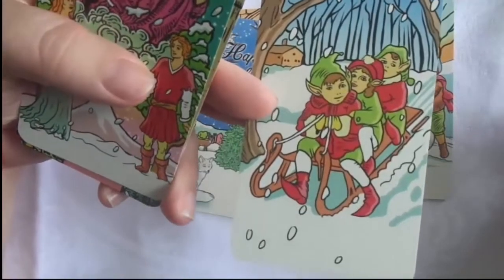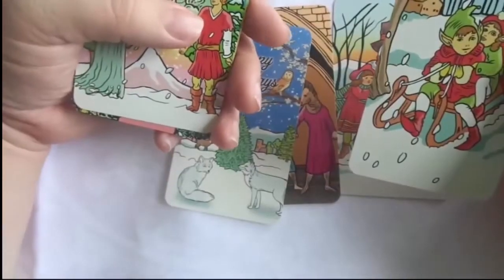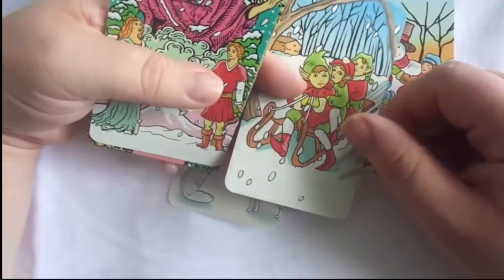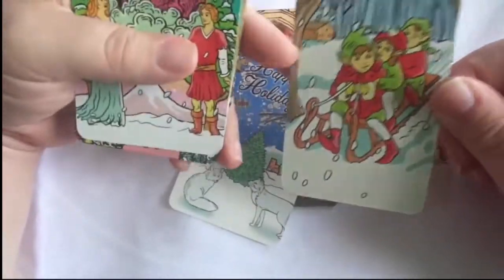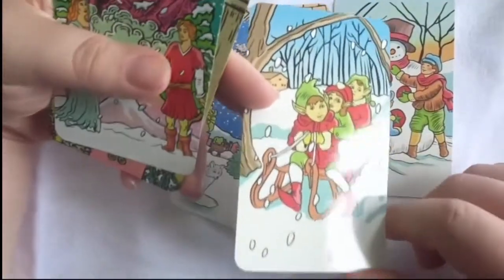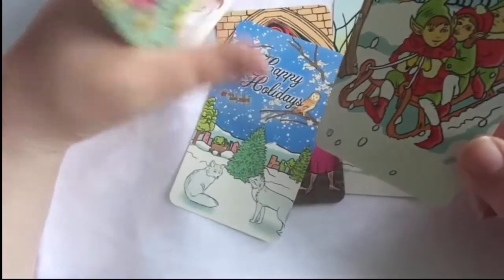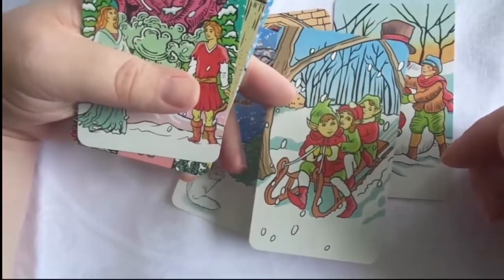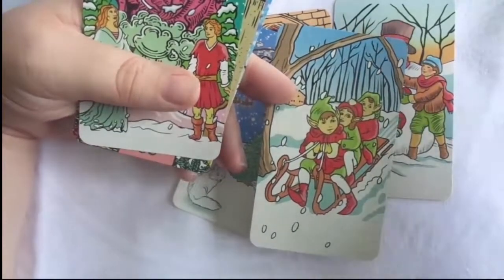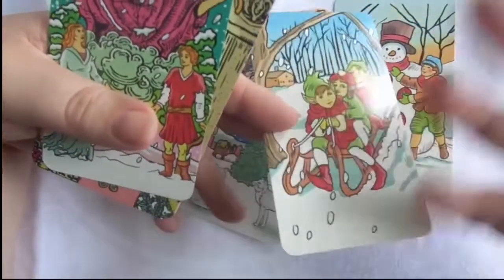It just seemed more appropriate for Christmas. In the 2019 version, I think we included this in the box as a bonus. And we bring back the Pamela Coleman Smith original Chariot for that, just winterized with a Christmas feel.